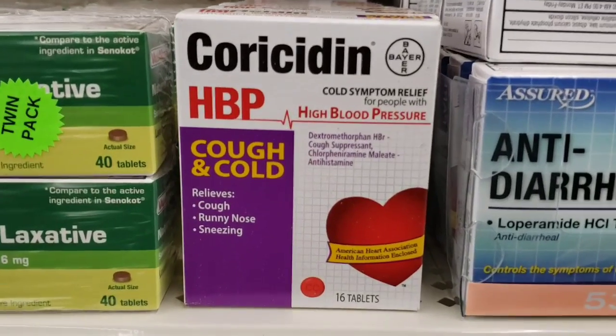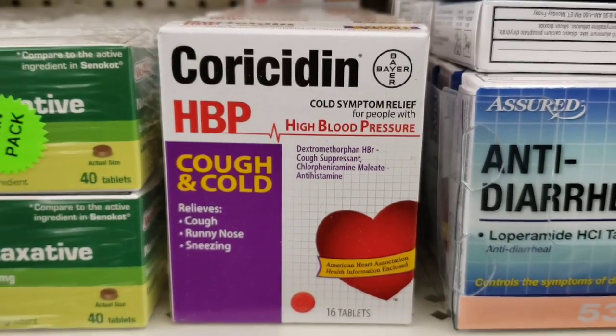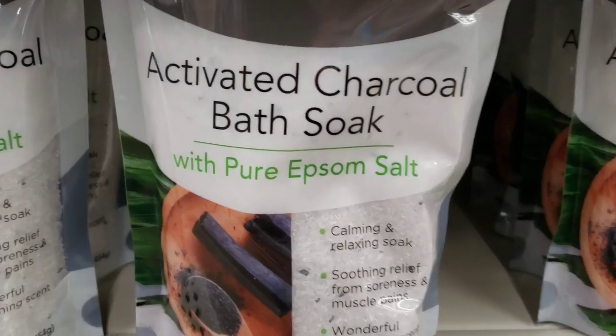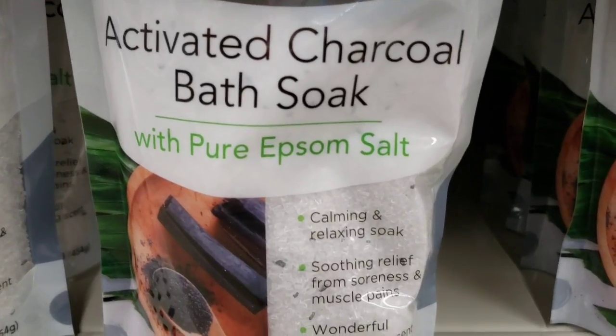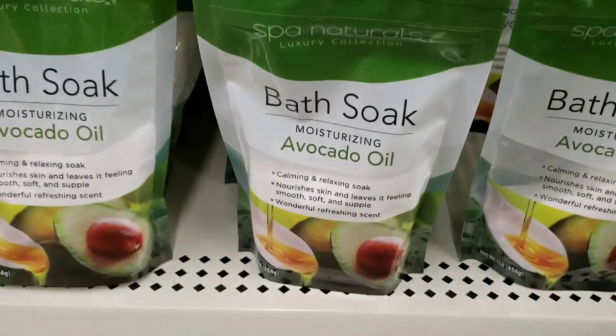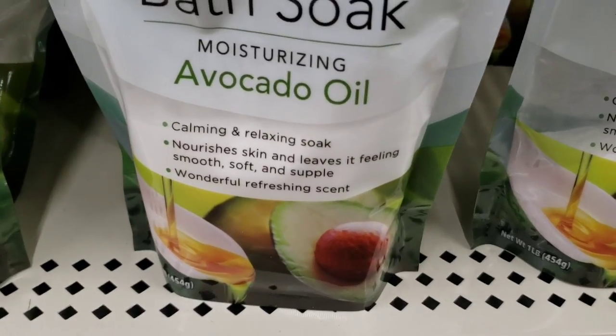Here we have some name brand Bayer for cough and cold, high blood pressure. Here's some Spa Naturals Activated Charcoal Bath Soak with Pure Epsom Salt — this is a one pound bag — and they also had this moisturizing avocado oil for calming and relaxing soak.